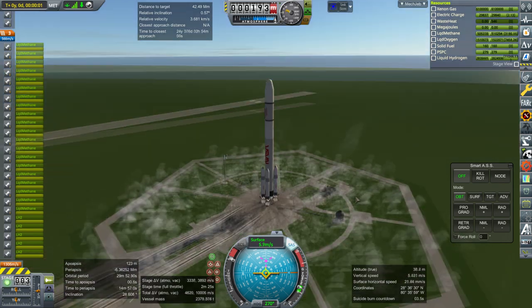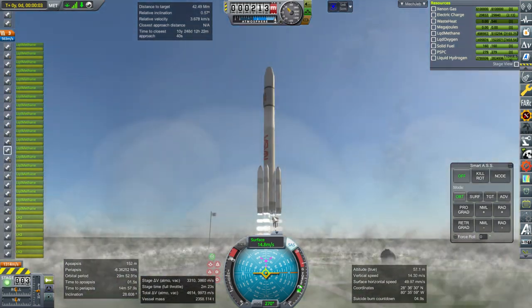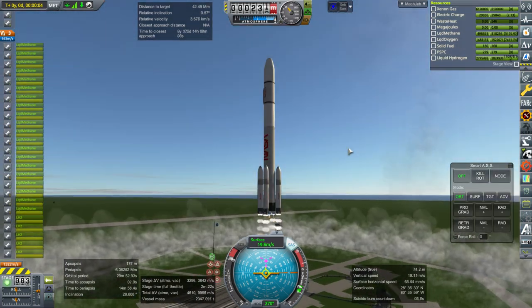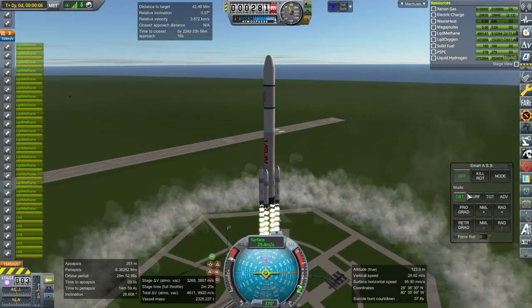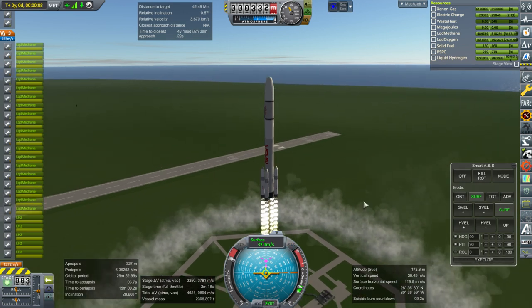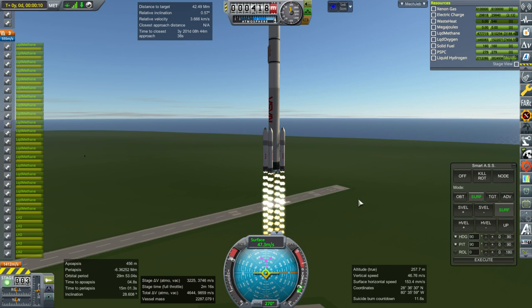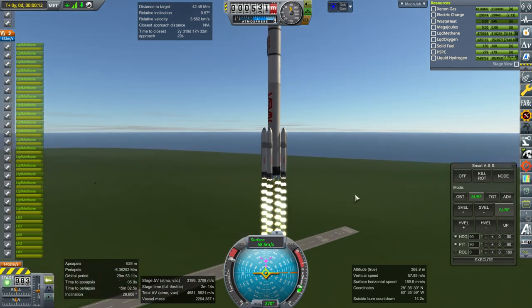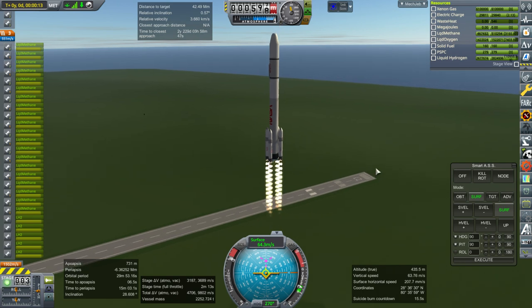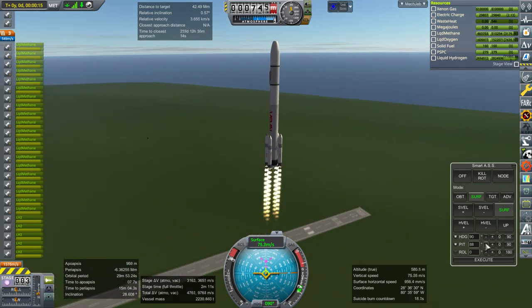SAS on, throttle up, and ignition — and launch. The reason we can use liquid boosters instead of solid boosters is partly because the main engines on the core are much more powerful. We could have had really big liquid engines in a Saturn F-1 configuration with period boosters, but using the Sejita rocket stages as boosters is very convenient.